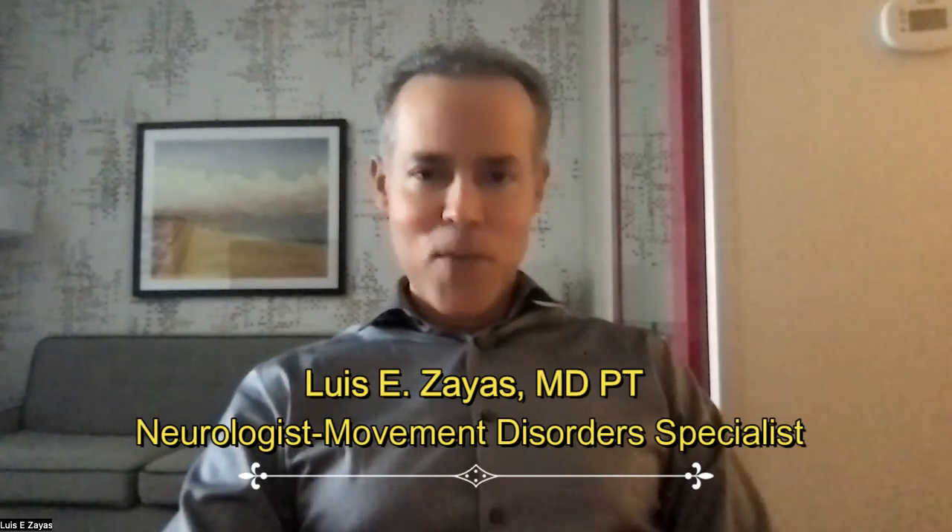Hello and welcome to my channel. Today we are going to talk about nausea, which is the most common side effect when you take levodopa. When I say levodopa, I mean Rytary, Sinemet, which is the most powerful medication that we have available to treat Parkinson's disease, at least during the last 50 years.